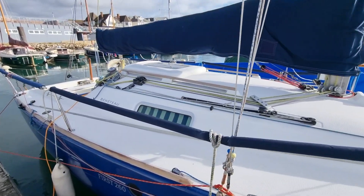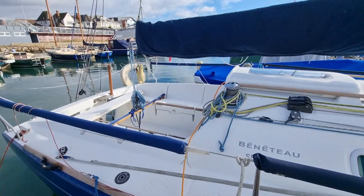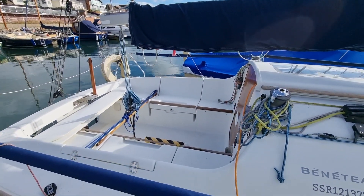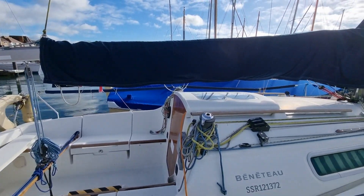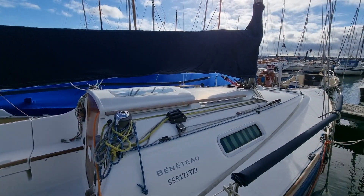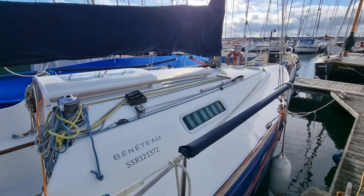It's Now or Never had a refit in 2017 that included the professional application of the Copaco antifouling system and a professional repaint of the hull. The standing rigging was replaced in 2020. An extensive sail wardrobe is fully listed in the sail's details.